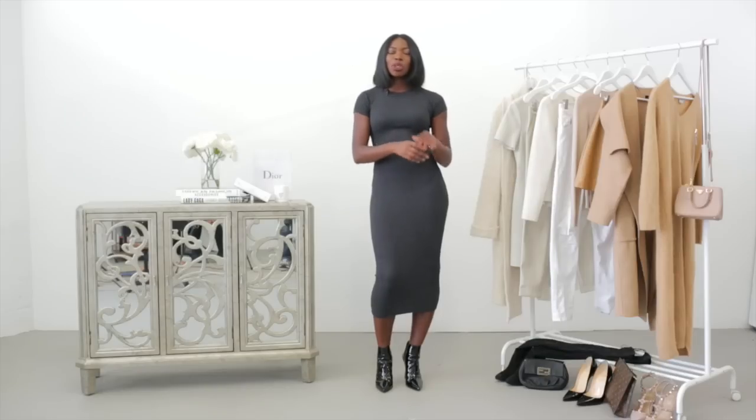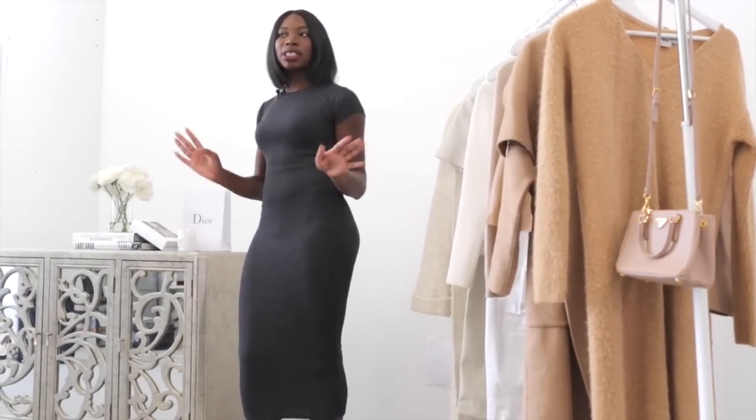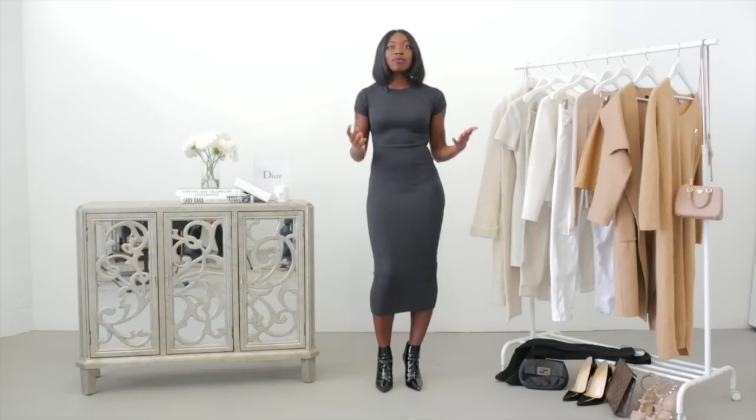Last season, camel was a huge color trend. Every single fashion blogger, editor, street style star, Instagram celebrity was telling you to go out and get a camel coat. And now this season, all of those same people are going to tell you that cream is the color trend. And if you've been paying attention to them over the summer, blush tones were the color trend. So what do you do with all of these colors in your wardrobe now? You make them happen together, and I'm going to show you how.